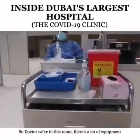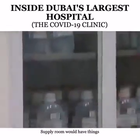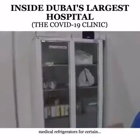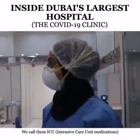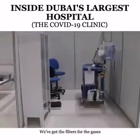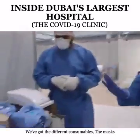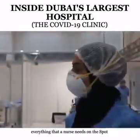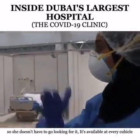We're now in the supply room, which has medical cupboards with different medical supplies, medical refrigerators for ICU — intensive care unit — medications that need to be accessed very quickly. There are also filters for the gases, monitors, and different consumables like masks — everything a nurse needs on the spot so she doesn't have to go looking for it. It's available at every cubicle. The first and last room in each section is a supplies room.